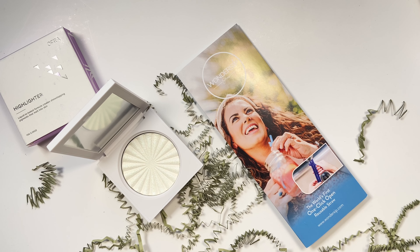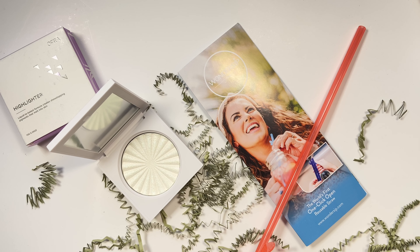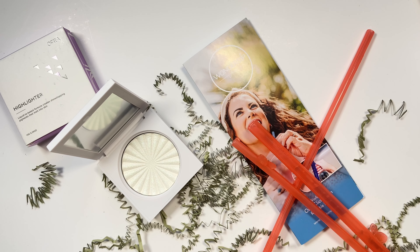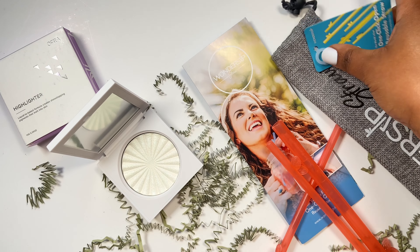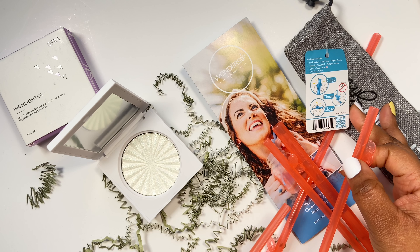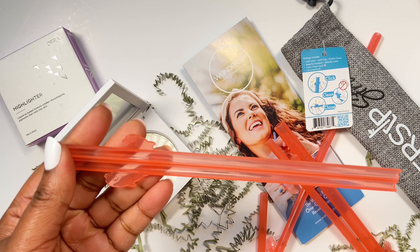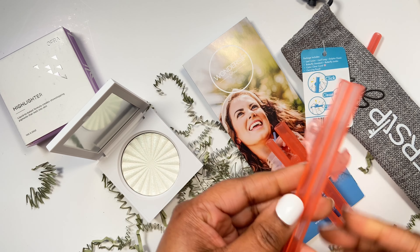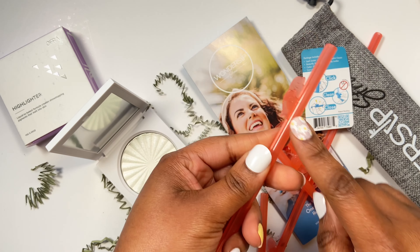Let's have a look at what it looks like. So these are the straws - there's quite a few of them. I'm guessing you click them together somehow. It's got a little picture description that says 'click, clean, close.' How cool is that? That's one of the things I really do not like about disposable straws - you have to keep buying those really thin brushes that go through them. But with this one you literally unclick it, wash the inside, click it back again, and it's got cute little dolphins on it.